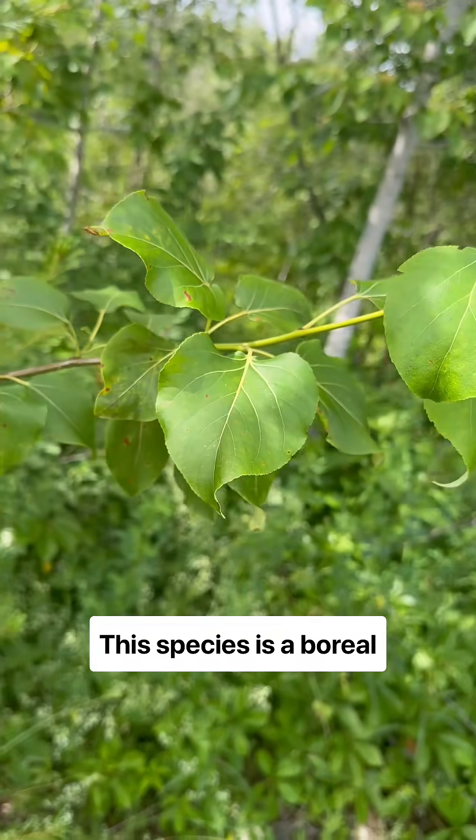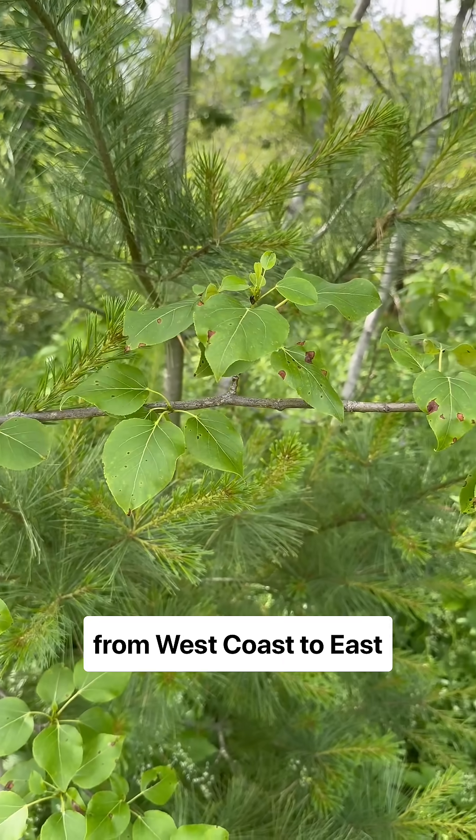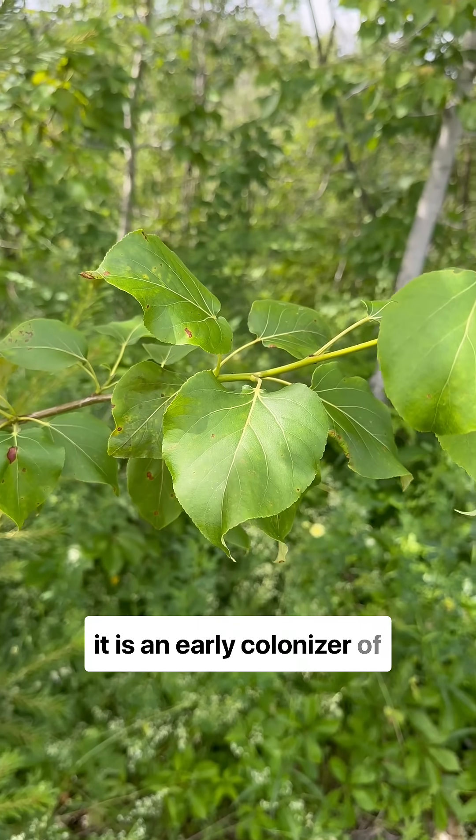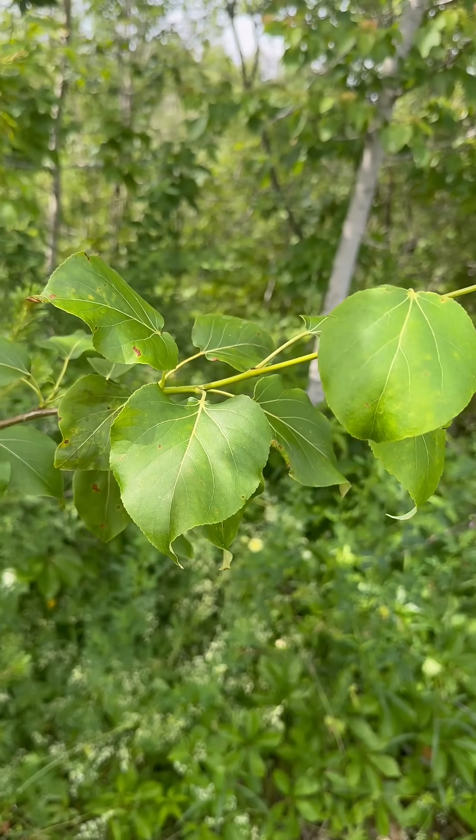This species is a boreal species. You will find it all the way from west coast to east coast. It is an early colonizer of alluvial or floodplain locations.